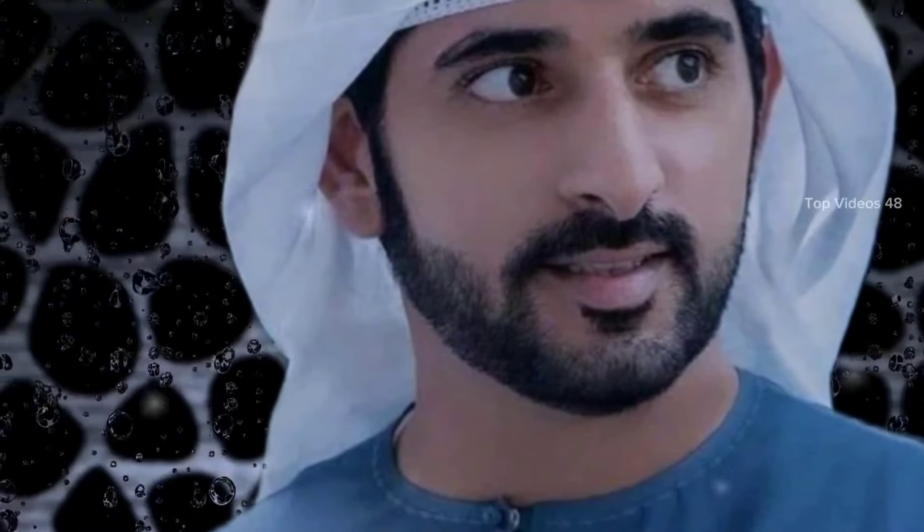Hello everyone, welcome back to my channel. Today, we explore one of the most remarkable monuments of ancient Egypt — the Edfu Temple. Nestled on the west bank of the Nile River, Edfu Temple stands as a proud reminder of a time long past, where the brilliance of human imagination and skill were at their peak.